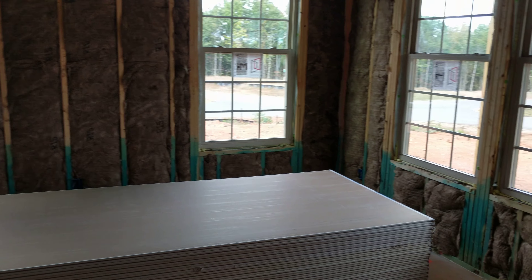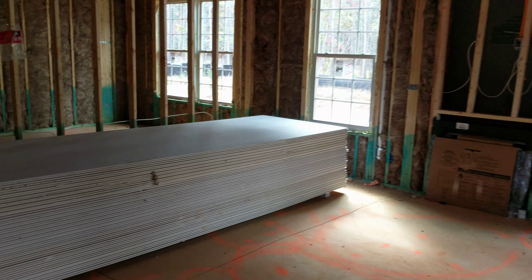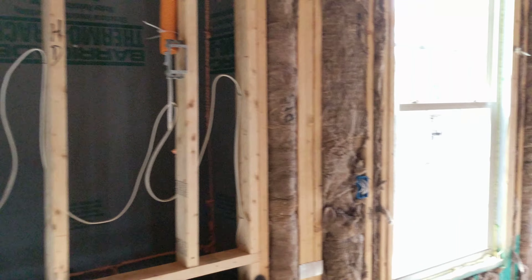Lots of insulation. Drywall is ready for attachment — they've got the drywall stacked everywhere in areas where they need it. So that's what's changed since we've been here. Looks like the insulation is complete.